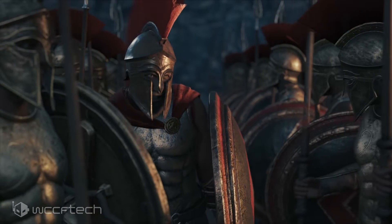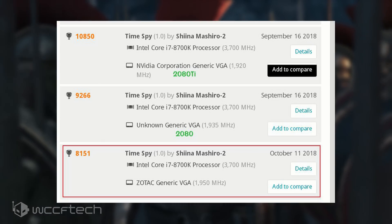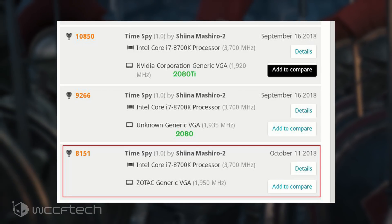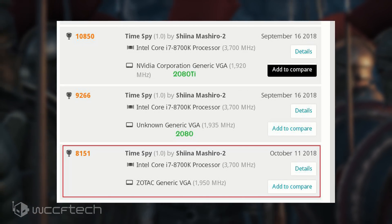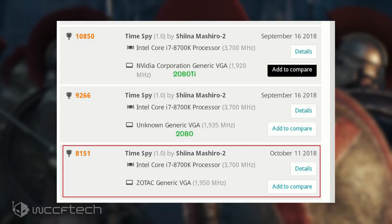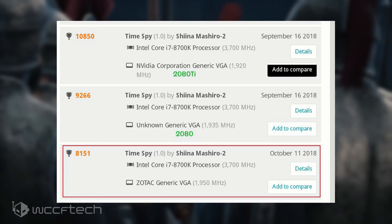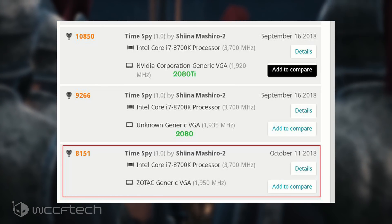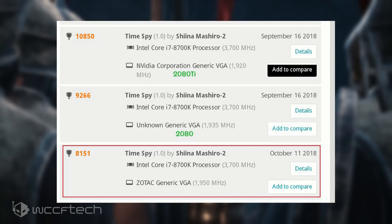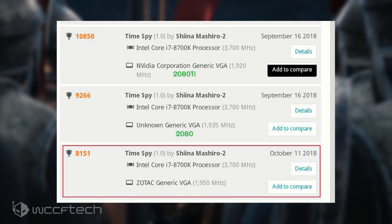The benchmark results posted by the source aren't very clear since it only displays the overall score and not the individual graphics score. The system was configured with a Core i7-8700K and a Zotac GeForce RTX 2070 with a reported boost clock speed of 1950MHz. The overall score was 1851 points for the entire system, and as mentioned, there are no individual scores provided since the benchmark is hidden.